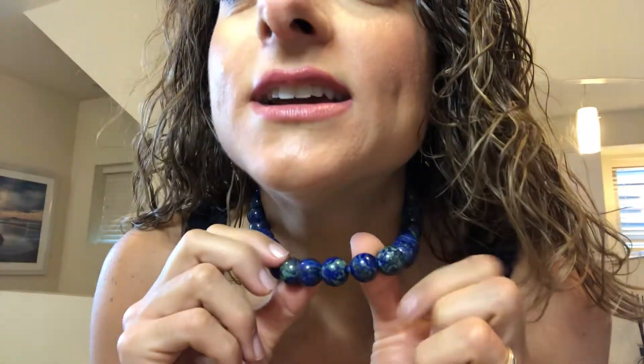Hi everyone, Gina the Gerbologist here. Hope you guys are having a great day. So this necklace that I have on is a Zerli Malachite. They look like little world beads. I absolutely love them, it's a fun link.